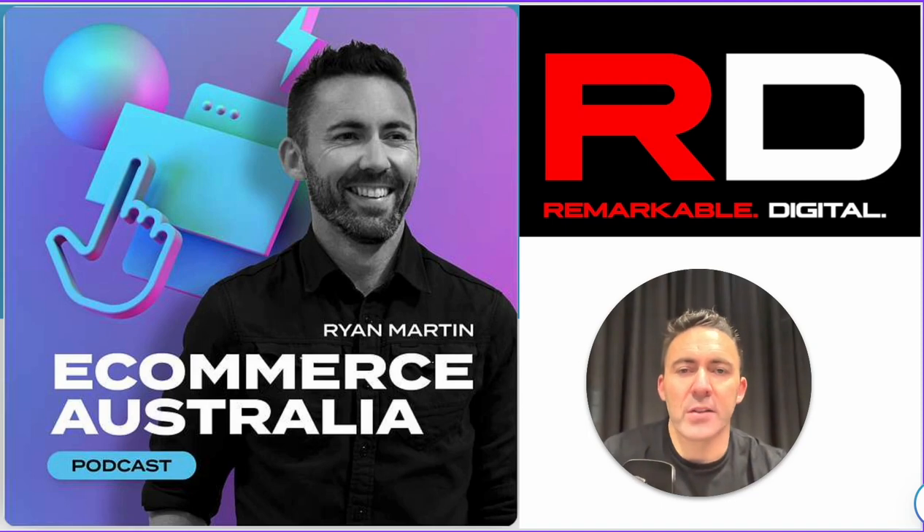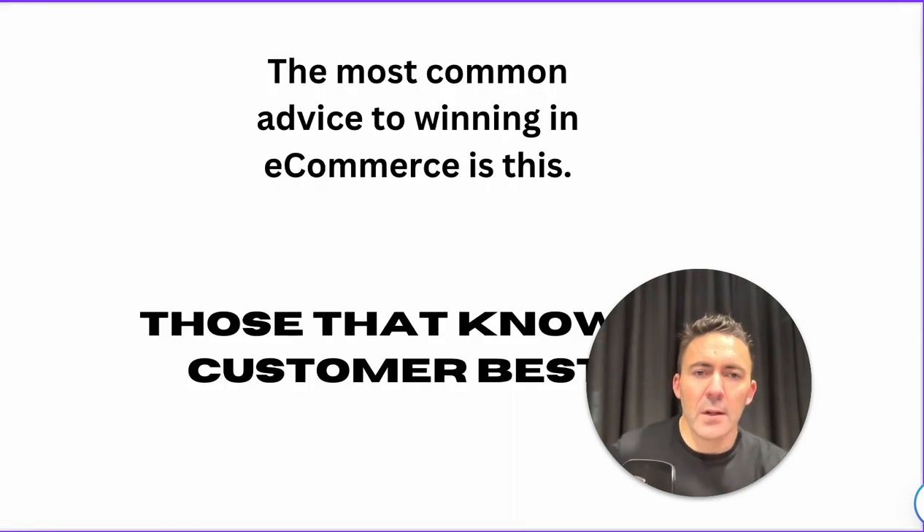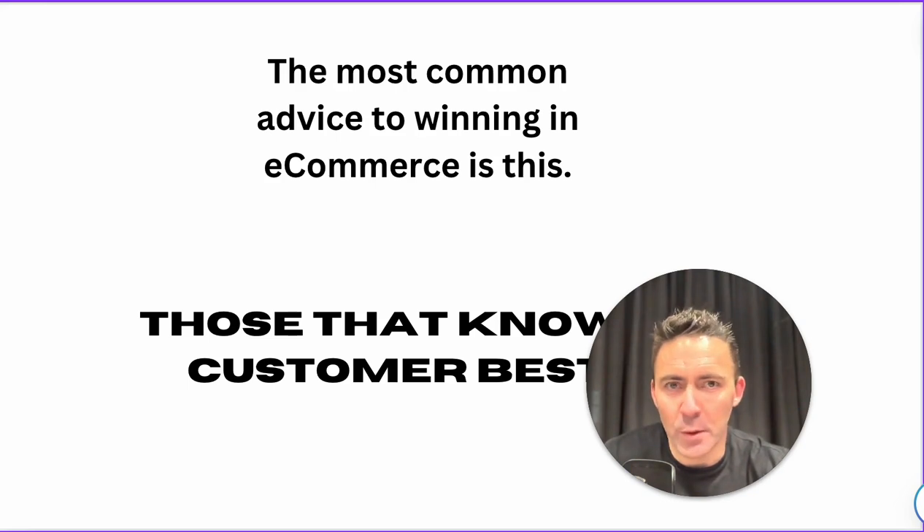Before we get started, my story: from a professional jockey to now running an eCommerce agency based here in Melbourne, Australia. I spent 10 years in retail and developed a real passion for eCommerce as I got more involved with marketing. I still believe we're very early in that eCommerce movement. I work with great talent, great businesses through not only my agency Remarkable Digital, but as I mentioned on the podcast, we get to interview some of the best talent in Australia.